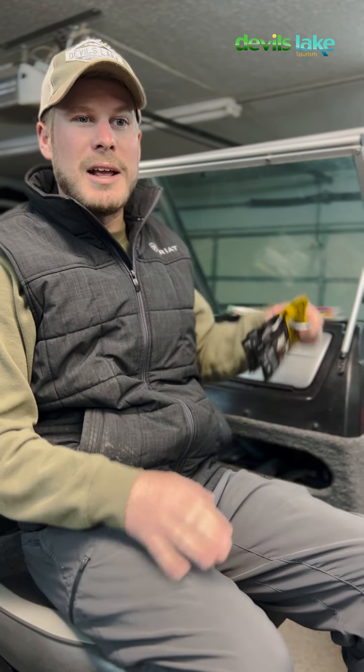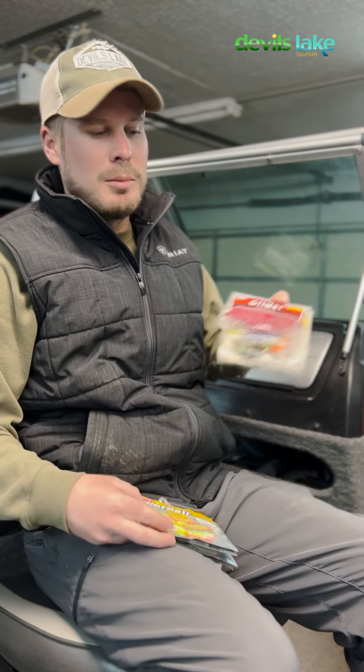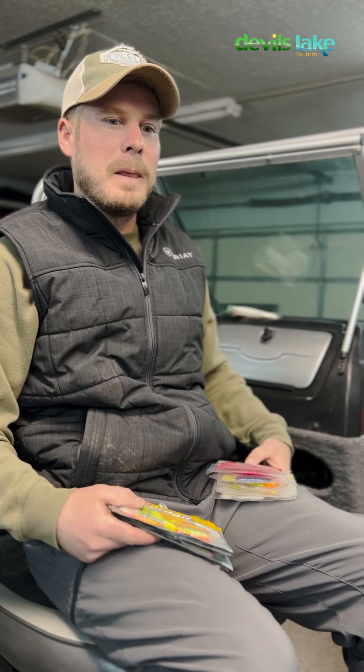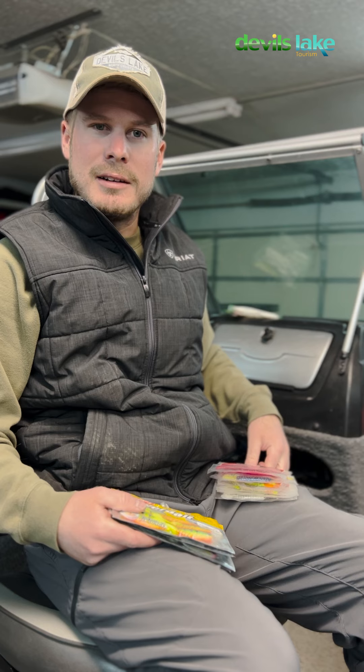When it comes to paddle tails, plastic tails, twister tails, there's all kinds of different options — you've got Powerbait, you've got Charlie Brewer Sliders, you've got the Authentic X from B Fishing. I have a wide variety that I've collected over the last decade, and I wanted to share one simple tactic.